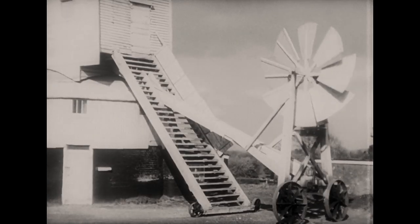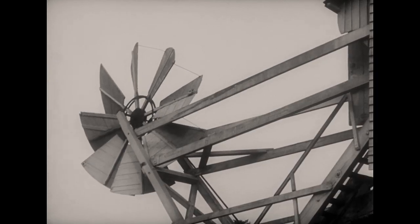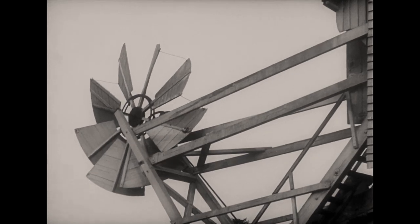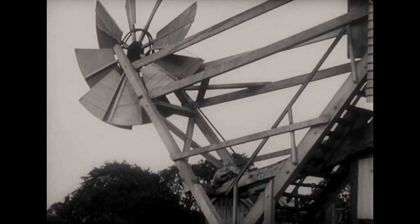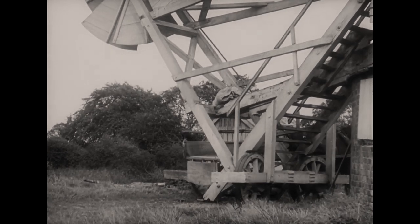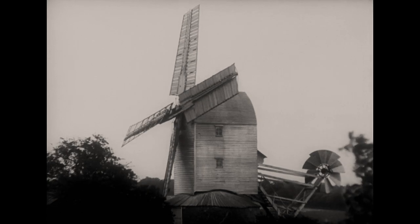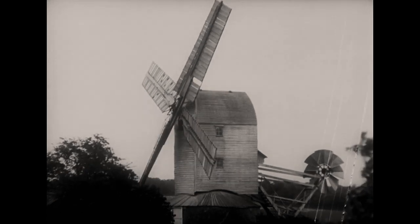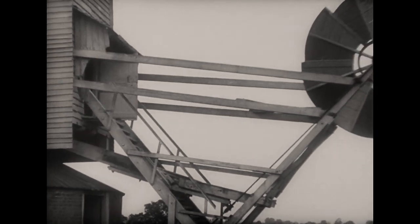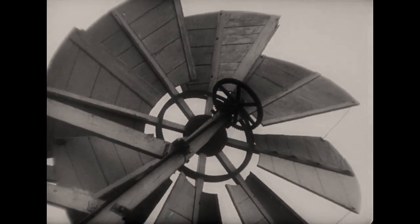It was soon found that the tail pole was a bad place for the fan, as it was too low down to catch the wind. So it was moved higher up onto a special framework built on the ladder, as in this post mill at Woolpit in Suffolk. Similar gearing drove the wheels, which in this case support the ladder, and ran as before on a track round the mill.